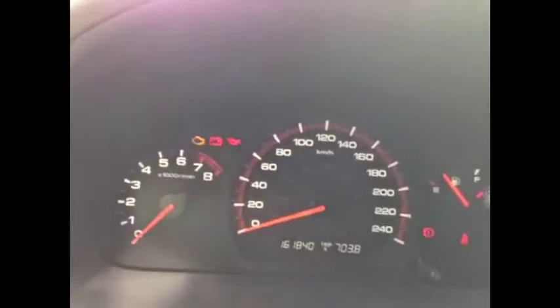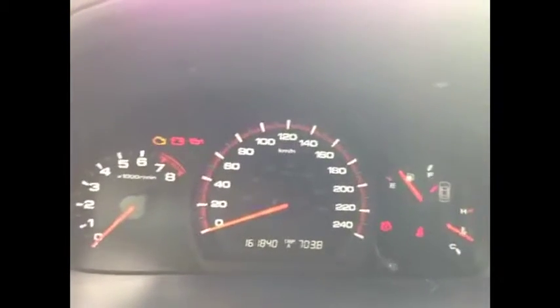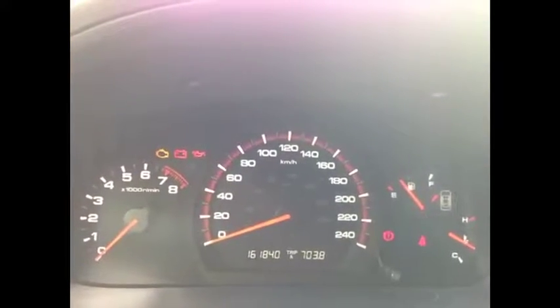It's got 161,000 original kilometers. It doesn't drive like it at all — it drives like a brand new car. It's got a beautiful sunroof up here, beautifully clean interior, lots of features.